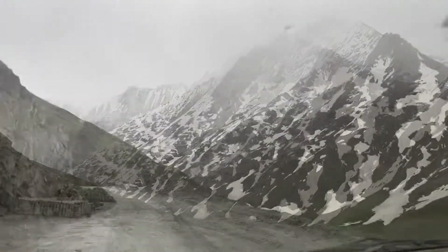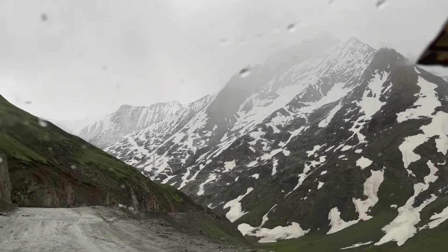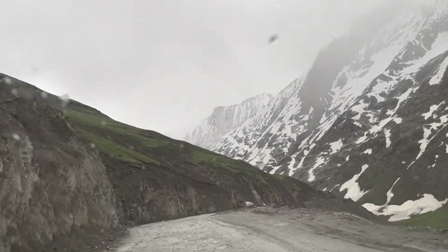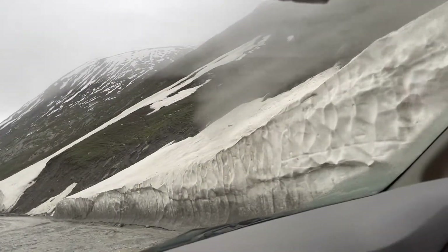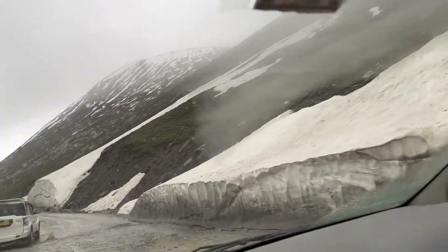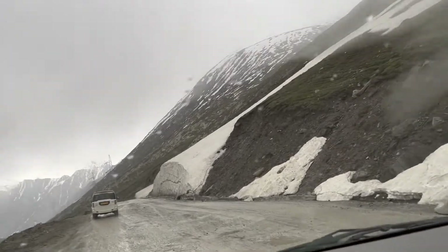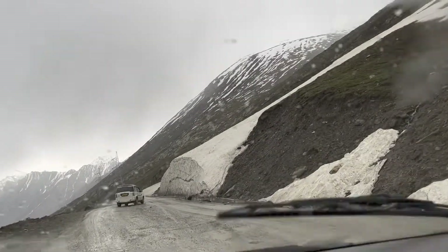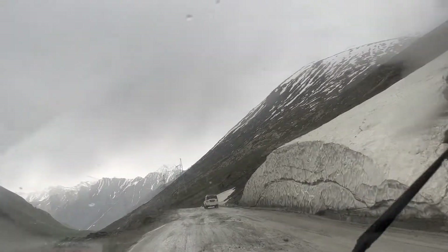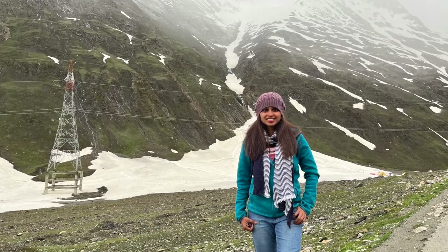Srinagar was pretty hot with poking sun and the temperature was around 26 to 28 degrees centigrade. Gulmarg and Pahalgam were colder with temperatures at 13 to 15 degrees centigrade. As we drove towards Kargil, it was getting colder and colder. You can see a lot of snow blocks like this on the roadside midway to Kargil.